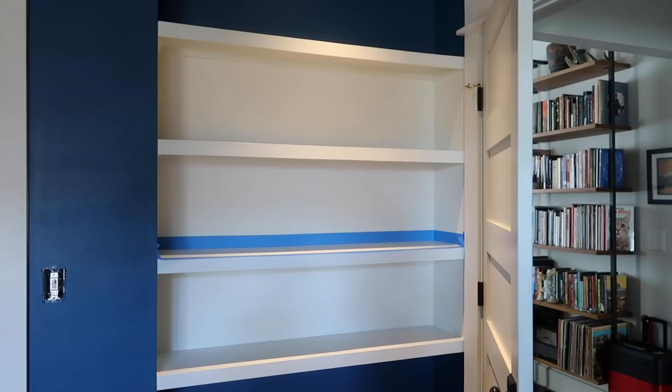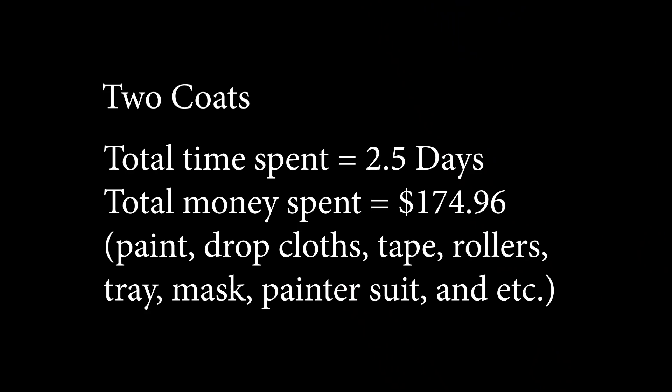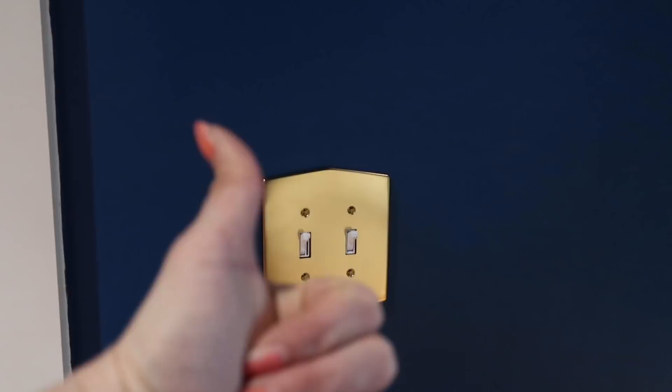I think it looks pretty good. I literally have no more patience to do any more painting. After a full day of letting it dry, we're ready to put on some light switch covers. These are cool, right? Look at the gold — they really pop against this dark blue color. And guess what else came in? My star decals!